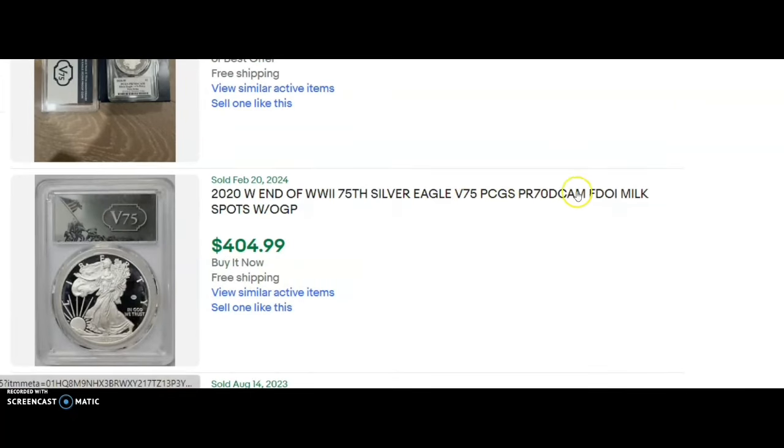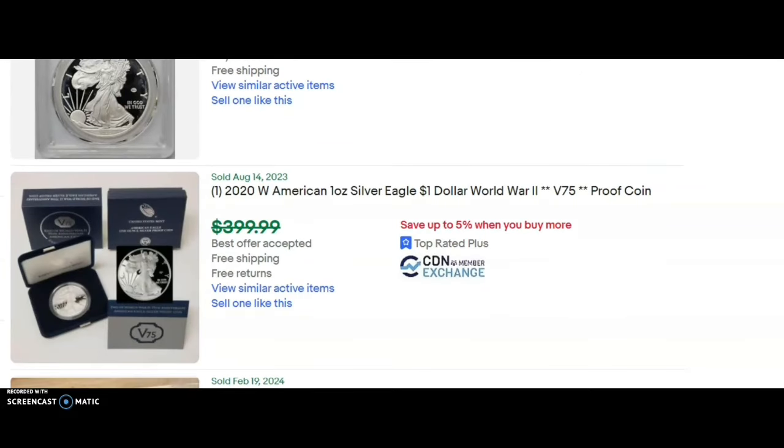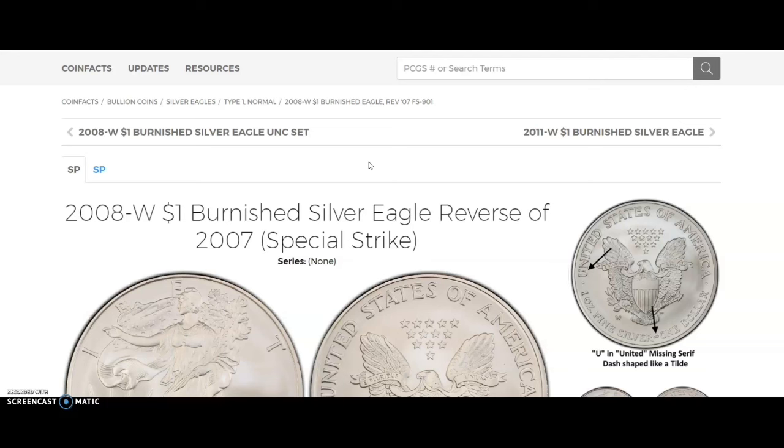On eBay, the V75 proof American Silver Eagle last sold February 21st, 2024. One sold in OGP for $319. An NGC Proof 69 Ultra Cameo sold for $305. A PCGS Proof 70 sold for $474. Another PCGS Proof 70 — notably with milk spots — still sold for $404. One more in OGP, originally listed just under $400, had a best offer accepted.